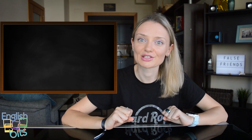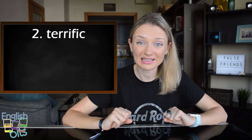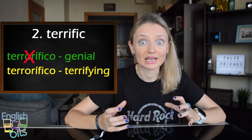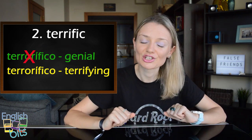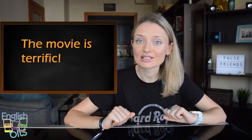Now let's move on to our second false friend which is 'terrific'. In English it doesn't mean 'terrorífico' but 'great' or 'very good' — 'increíble' or 'estupendo'. And if we want to say 'terrorífico' in English it would be 'terrifying'. For example, the movie is terrific.